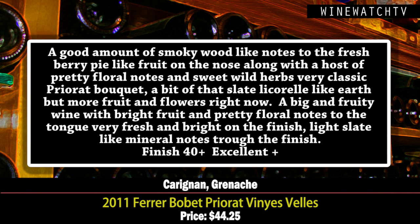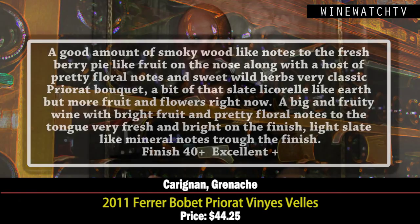Really sweet wild herbs and that classic Priorat slatey, liquorice kind of earthiness note. On the tongue, the wine's got a nice brightness to it, and again that slatey, minerally character lasts into the finish. An excellent example of a Priorat at $44.25.